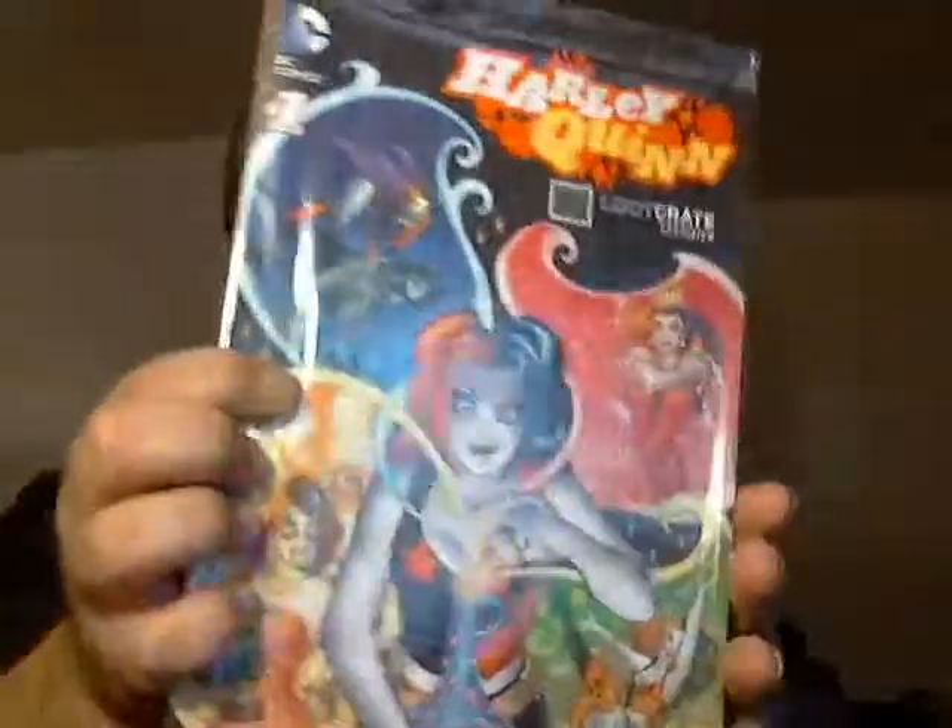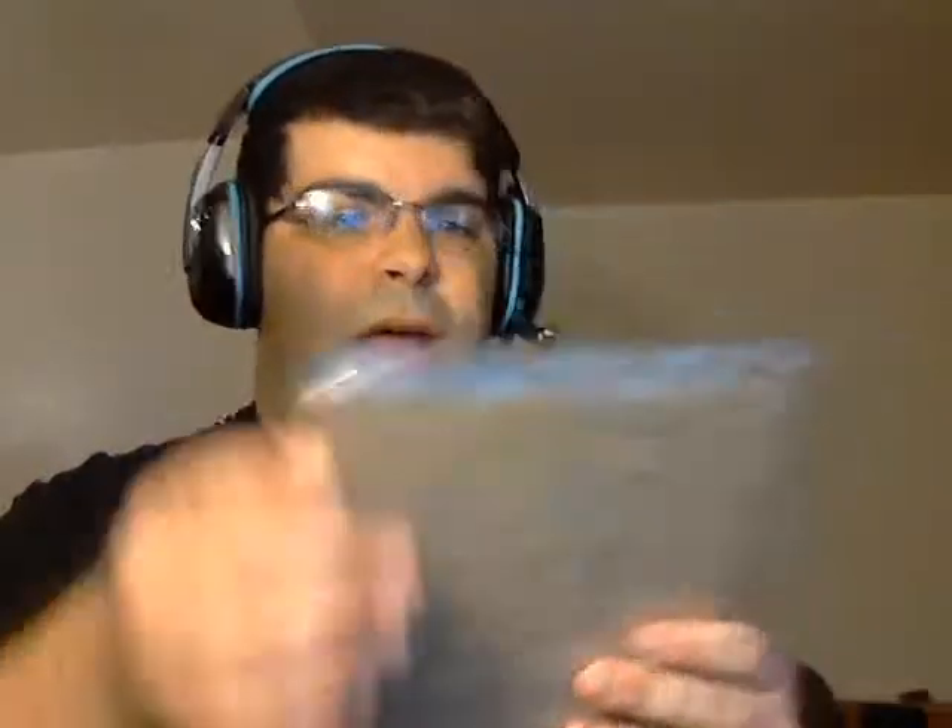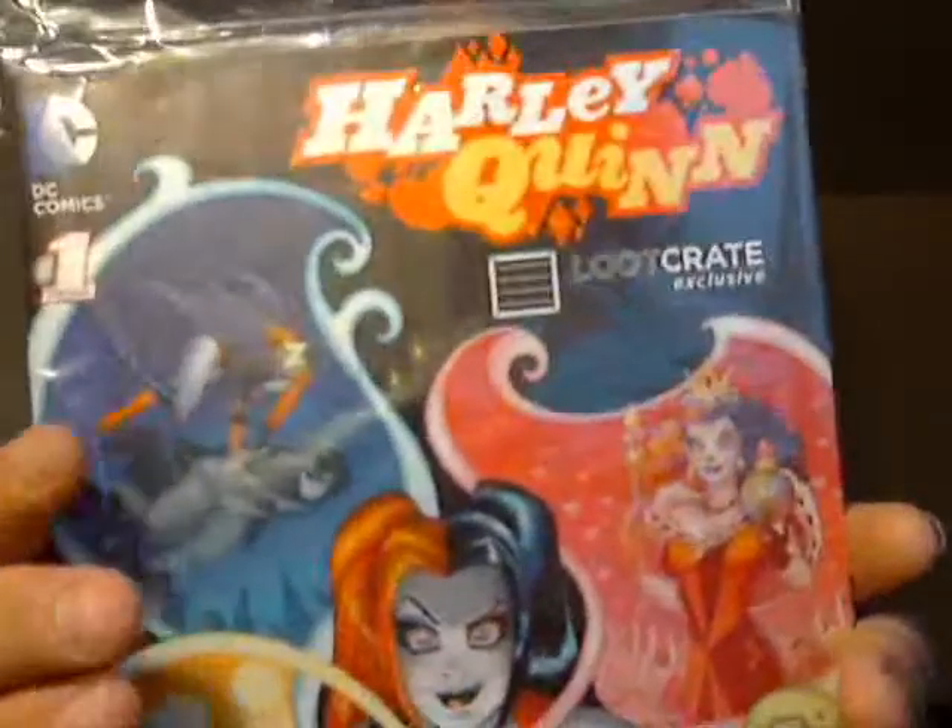Harley Quinn Loot Crate Exclusive number one. I'm not opening it — this one I am not opening. Check it out, Harley Quinn number one Loot Crate Exclusive. That's really cool.